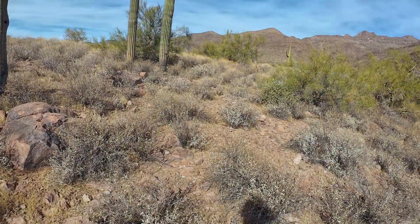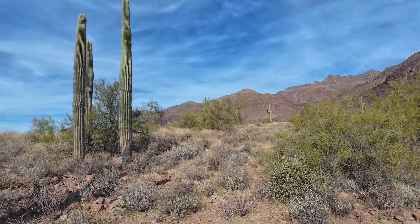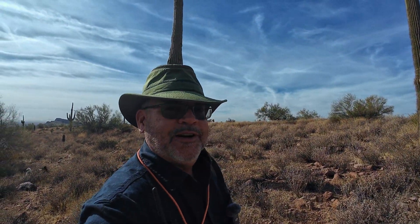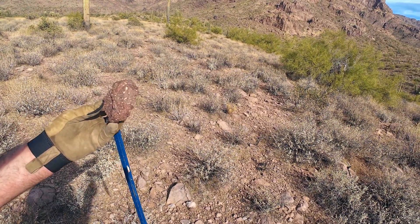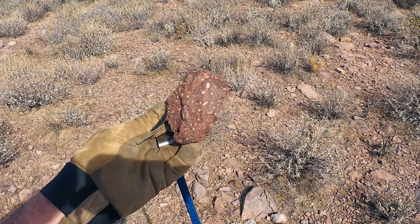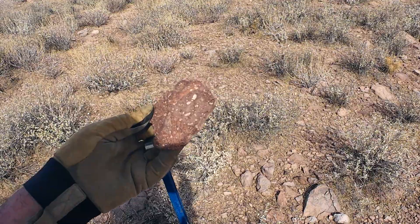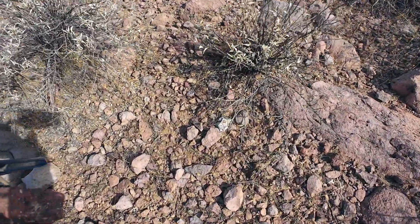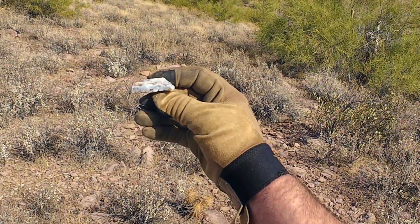We'll check those out and then on the way down we'll talk about the Superstition Mountains, why they're called the Superstition Mountains, and I'll tell you my story. I picked up a piece of volcanic rock, and you can see the big crystals that are in there. Those look like little quartz crystals to me, so I know there's silica. There's a beautiful piece of chalcedony right there.